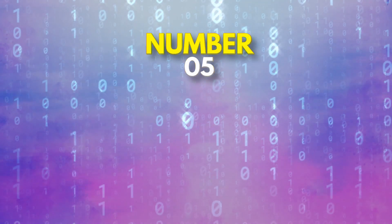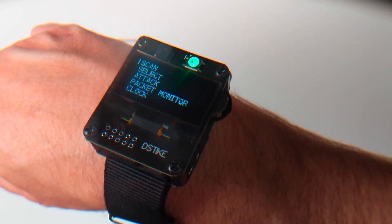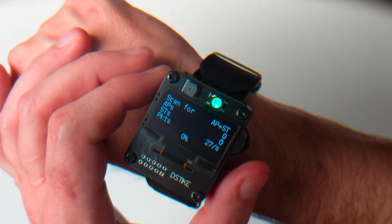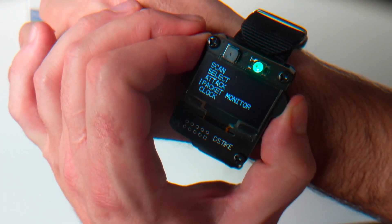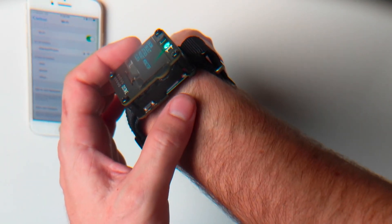Up next, we have the Dother Watch, the ultimate gadget for the tech savvy. This smartwatch is something straight out of Hollywood, complete with all the usual features like custom firmware, games, and other content. But what really sets it apart is its ability to test the security of Wi-Fi networks. With the Dother Watch, you can imitate a hacker's attack and check just how secure a Wi-Fi network really is.